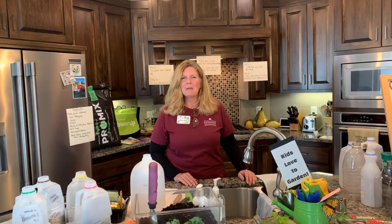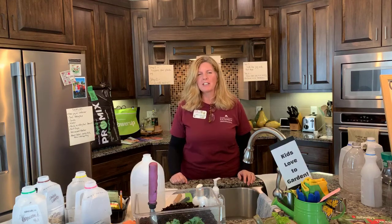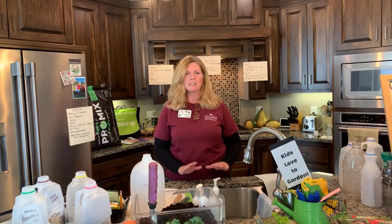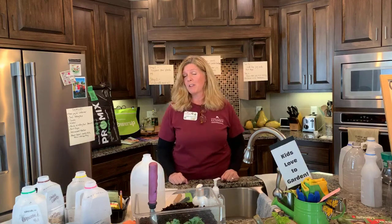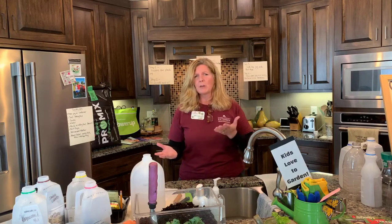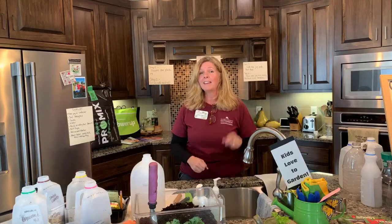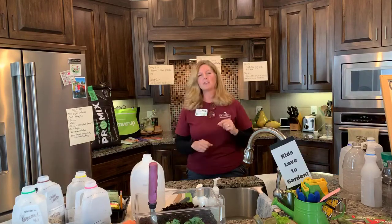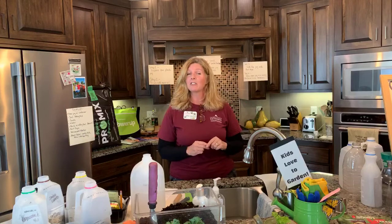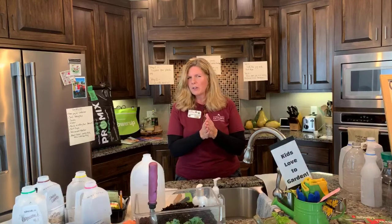Hello everybody, I'm going to go ahead and get started. My name is Kathy Loma and I am a master gardener for Washington County. I represent the University of Minnesota Extension, and I'm here to share a really fun idea you can do with your kids and family. Today is April 14th — National Gardening Day — so let's do some gardening!